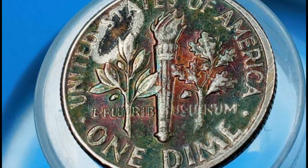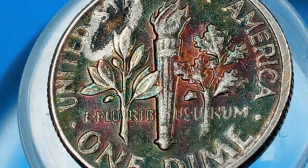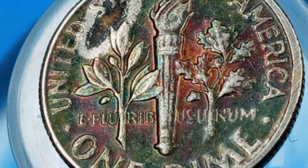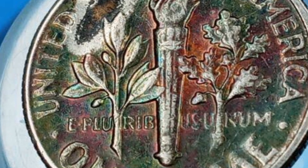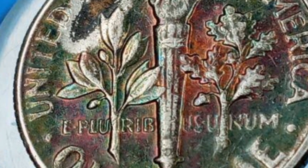The MS-66 Full Bands dime is valued at approximately $4,000 and is quite rare. I would like to thank you for watching and for your kind words and subscriptions. Have a pleasant day.